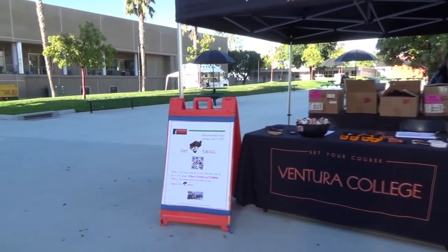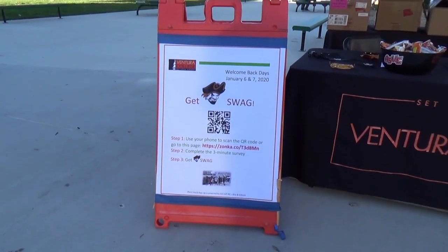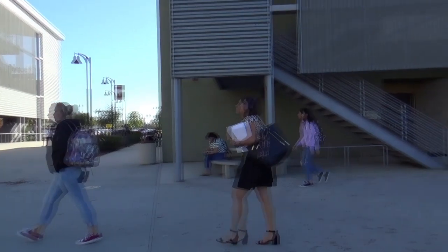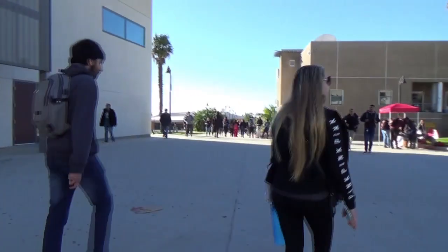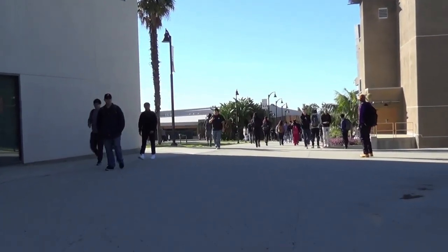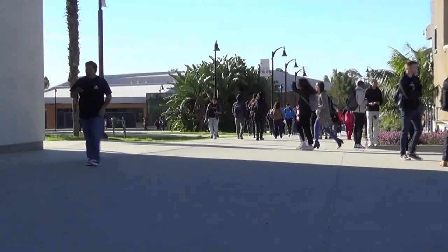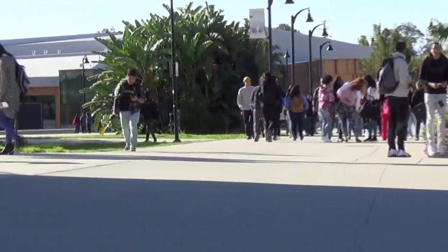The Guided Pathways team developed a seven-question digital survey around topics such as student demographics, challenges to staying in school, where students seek help when making decisions about academic programs and classes, how the college could enhance students' sense of belonging, and to what extent students are aware of math and English course placement practices. The survey was embedded in a digital platform accessible via a QR code using a smartphone, making the design efficient and user-friendly.